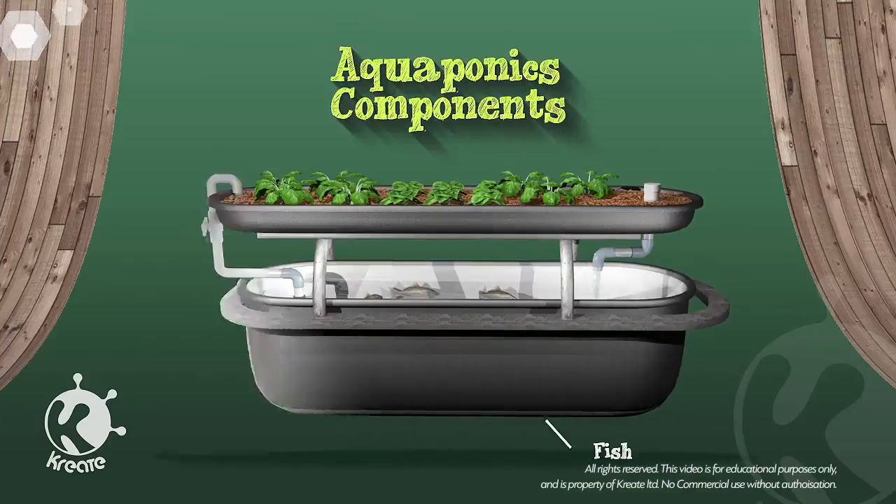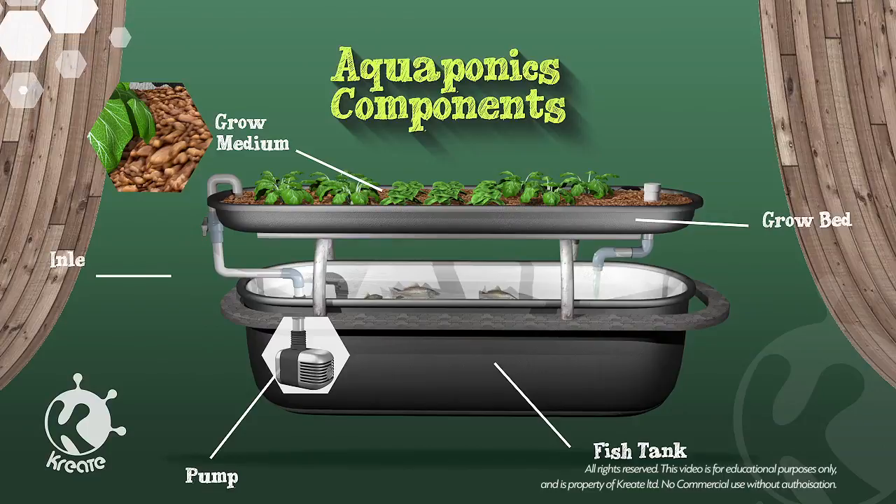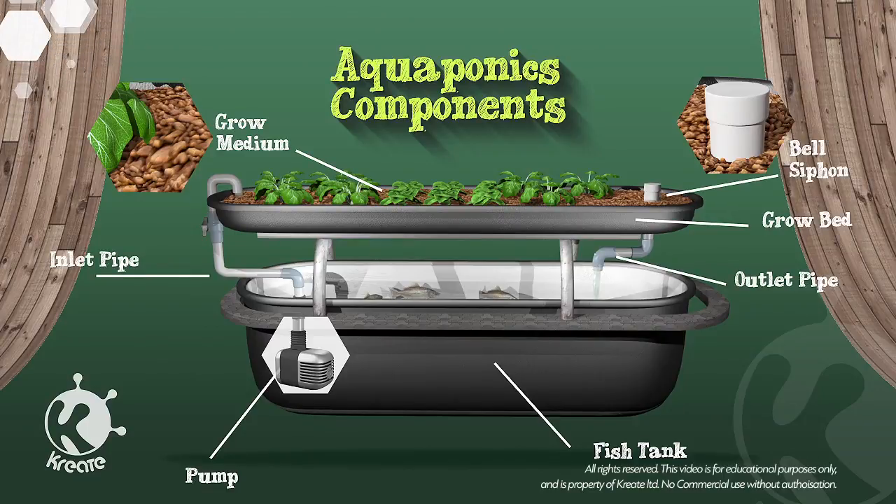The system consists of a fish tank, a grow bed, grow medium such as stones, a pump, an inlet pipe, an outlet pipe, and a siphon to regulate the outflow of water.